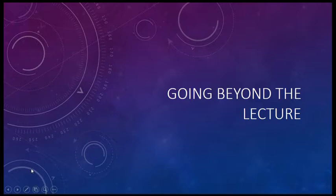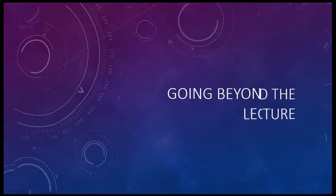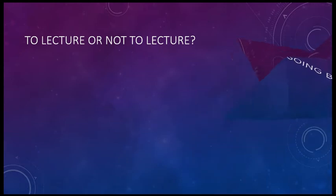Going beyond the lecture: professional development — to lecture, or not to lecture, that is the question.